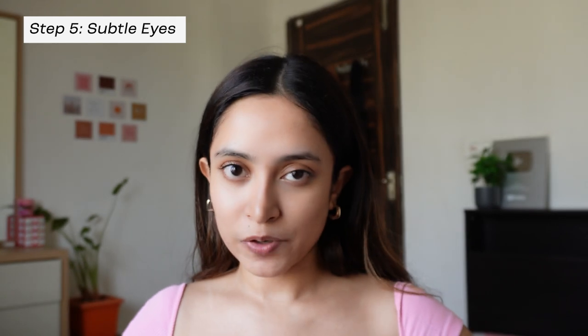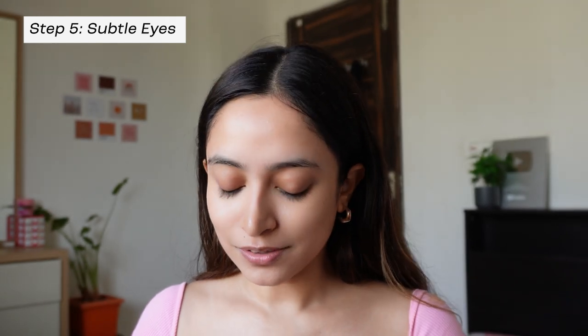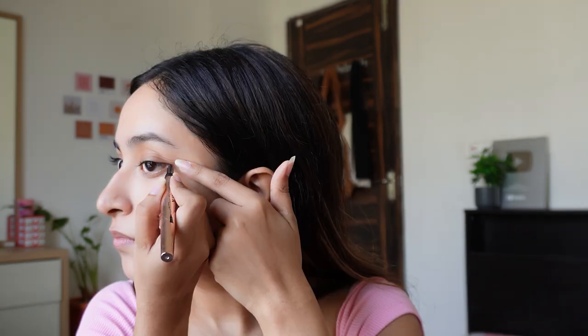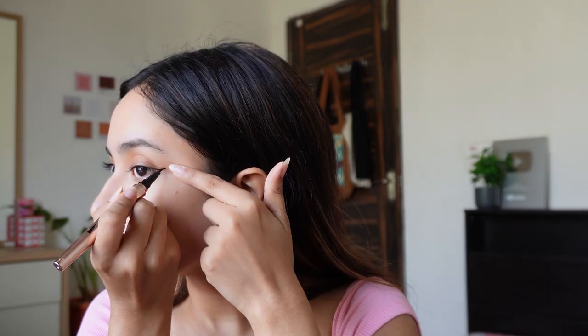Next, I'm going to fill in my eyebrows, but obviously keeping it really subtle — just a little bit to define them in a very subtle manner. Done with that, and now I'm going to add a very subtle wing on the outer corners of my eye.